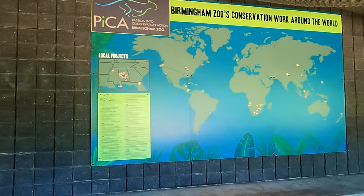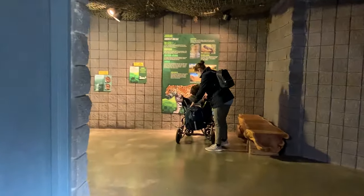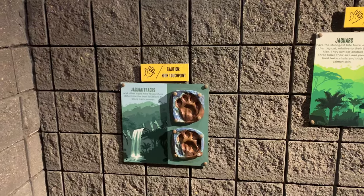Behind Khan's exhibit is a panorama of the zoo's conservation efforts. In the next room, you can learn about what other animals share a jaguar's range, and how photos can identify a jaguar's activity patterns and even their tracks.